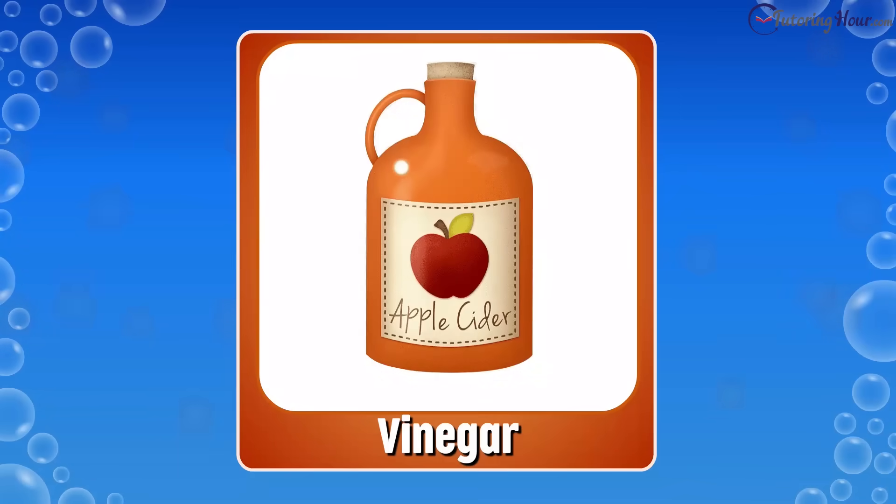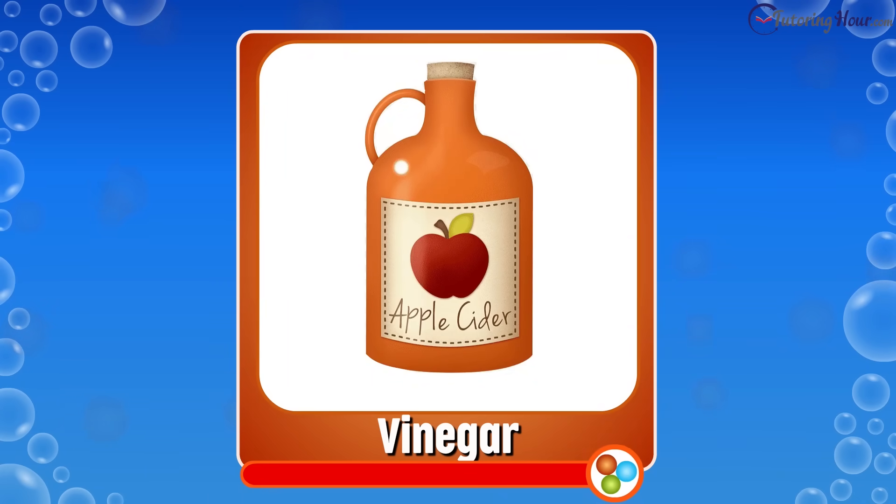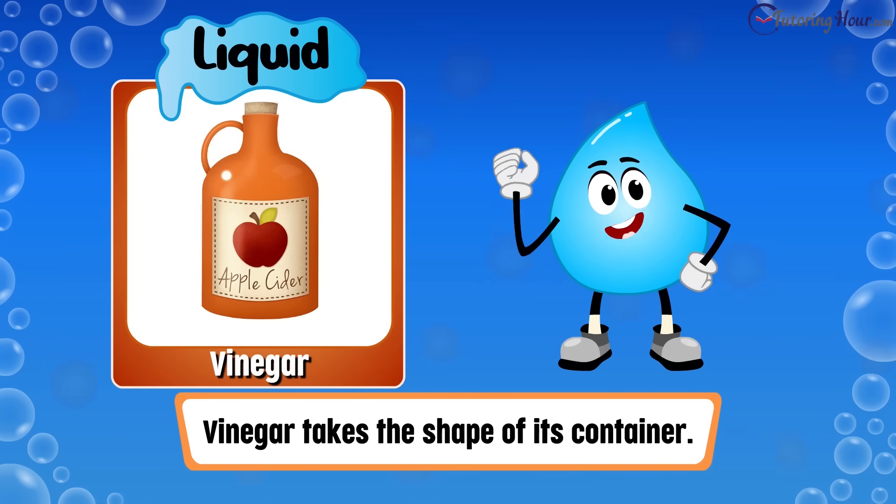Is vinegar a solid, liquid, or gas? The correct answer is liquid. Like ink and water, vinegar takes the shape of its container.